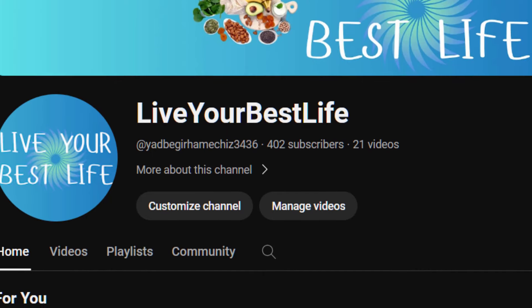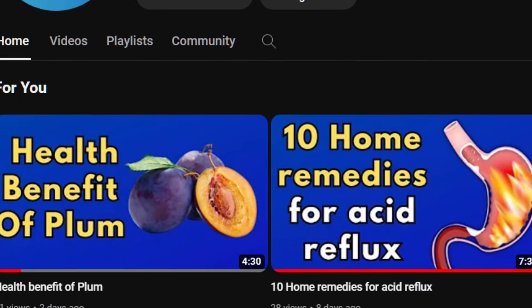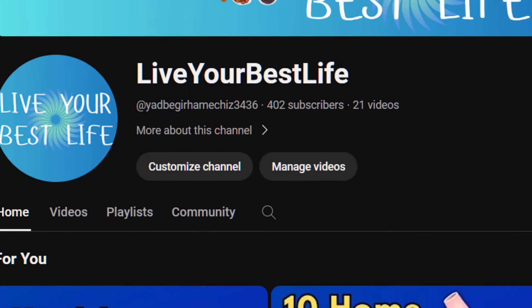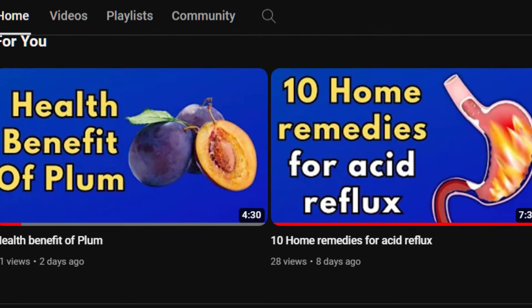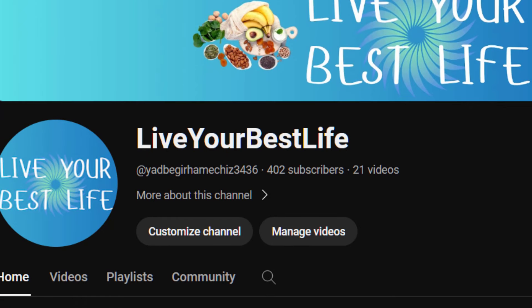If you found this video helpful, don't forget to visit us, hit the subscribe button, and share this video with your family and friends. Have you tried any of these herbs, or do you have your own natural remedies for leg cramps? Share your experiences in the comments below. Thanks for watching, and we'll see you in the next video!